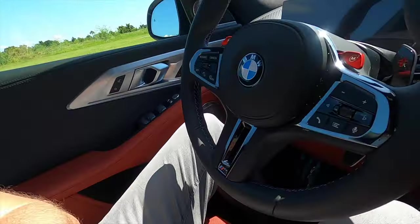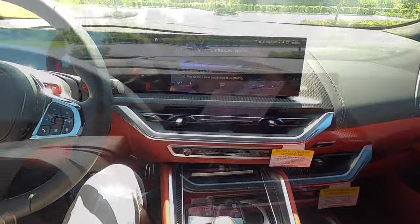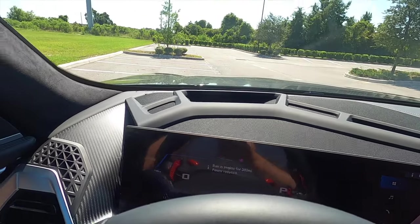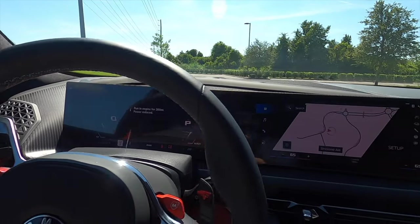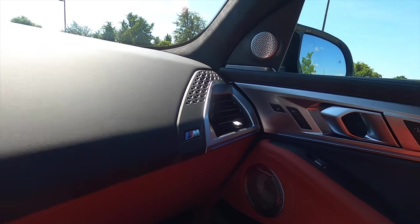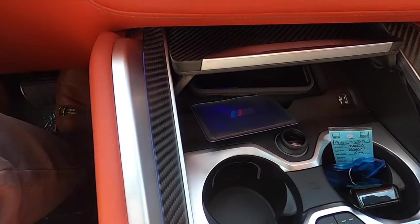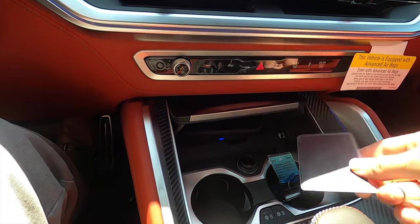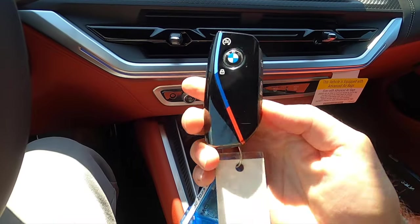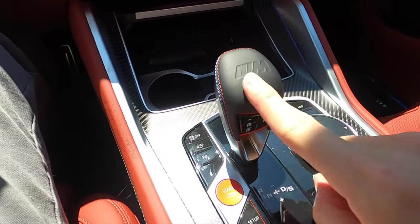Headroom and legroom are not going to be an issue in the XM. You have deep and wide footwells even though it's a driver-focused setup. The XM starts off with soft materials and carbon fiber, and I like the pattern that goes around the heads-up display and the curved one-panel with two-screen layout. Larger vents than the X7. Ambient lighting goes from the door panel into the dashboard and into the center with carbon fiber that opens up into a wireless charging pad. BMW digital key, USB, 12-volt heated and ventilated cup holders, and the new key fob for the brand new XM.